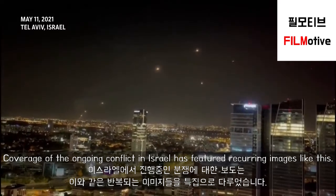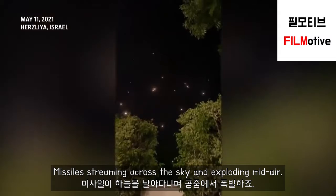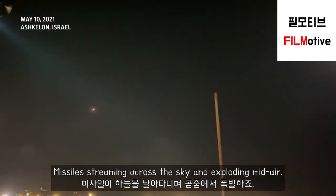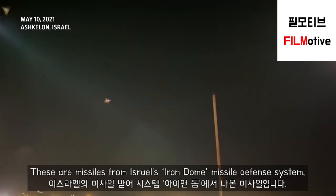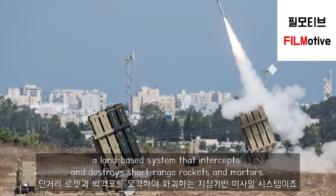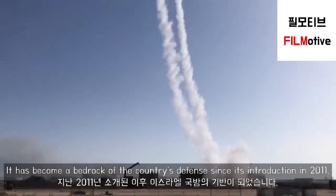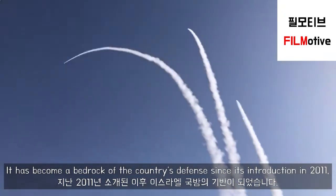Coverage of the ongoing conflict in Israel has featured recurring images like this: missiles streaming across the sky and exploding mid-air. These are missiles from Israel's Iron Dome missile defense system, a land-based system that intercepts and destroys short-range rockets and mortars. It has become a bedrock of the country's defense since its introduction in 2011.